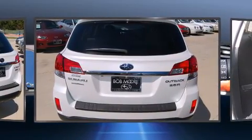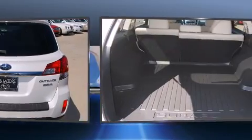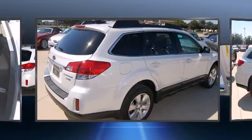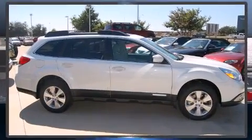Subaru prioritized practicality, efficiency, and style by including a rear window wiper, a built-in garage door transmitter, a trip computer, an automatic dimming rearview mirror, an outside temperature display, and a power moonroof that opens up the cabin to the natural environment.